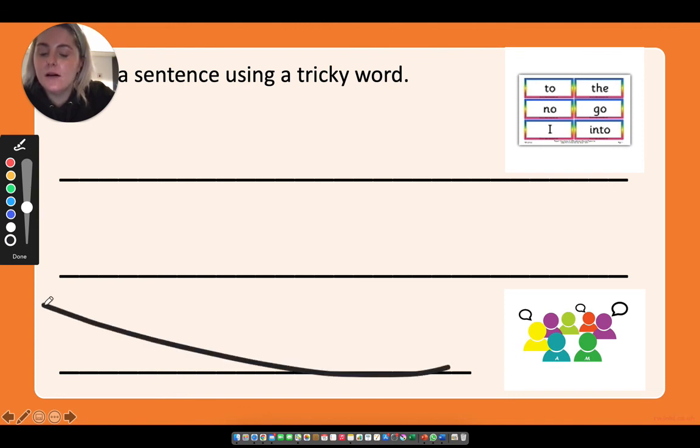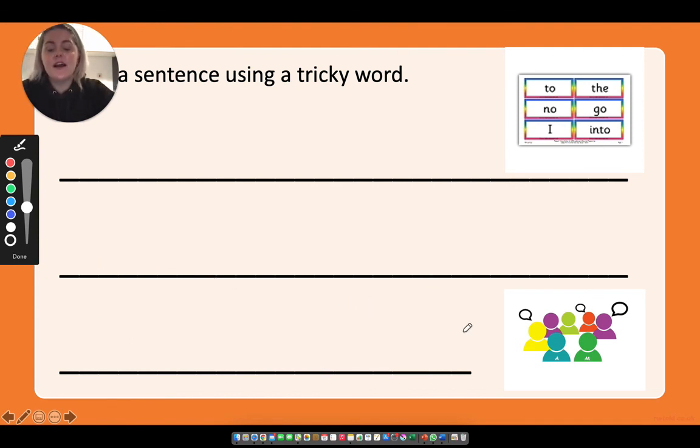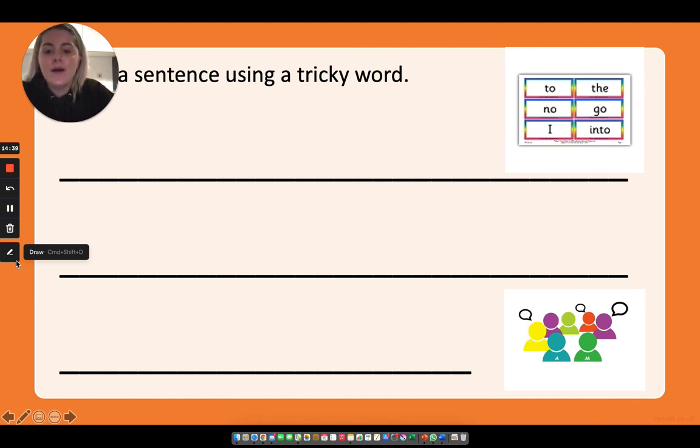Room. Okay. Our sentence just wouldn't be finished without something — it's a full stop. Let's put a dot at the end to show the sentence is finished. Let's read our sentence: 'Go into the room.' Have you just written a sentence with one, two, three tricky words in it? That's amazing. You're going to be the master of writing tricky words before we know it. Well done for completing another week of phonics. Keep sending in your writing because we love to see what you've been doing at home. We'll see you next week. Bye!